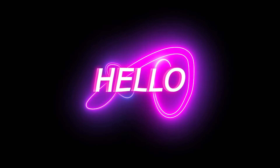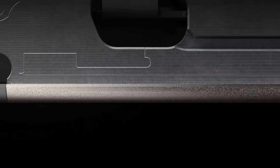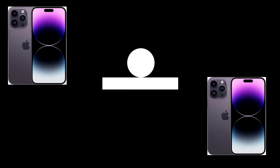Hello everyone and welcome back to our channel. Today we are diving into the latest rumors surrounding Apple's upcoming iPhone 16 series. It seems like Apple has some major upgrades in store for its 2024 smartphone lineup. Let's jump right into it.